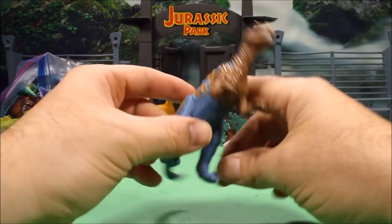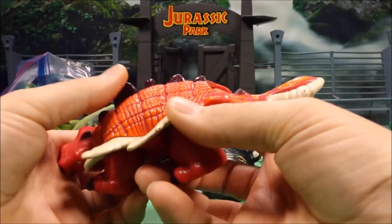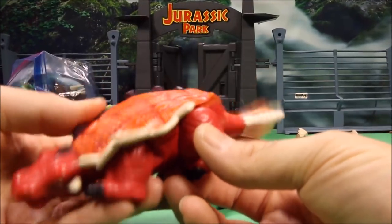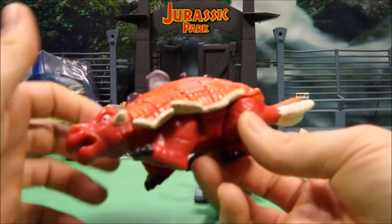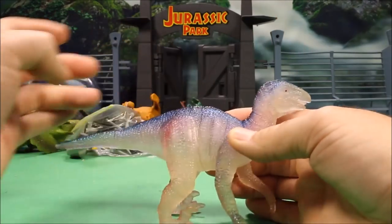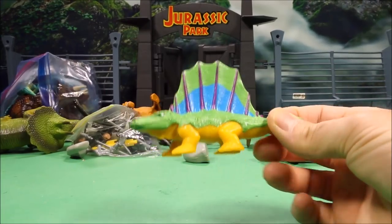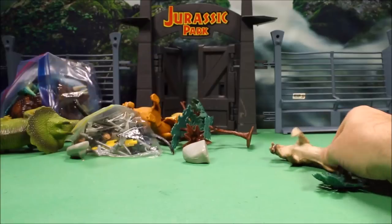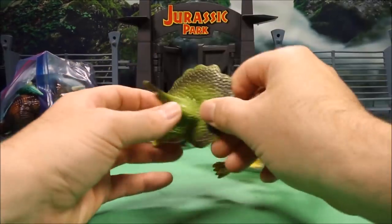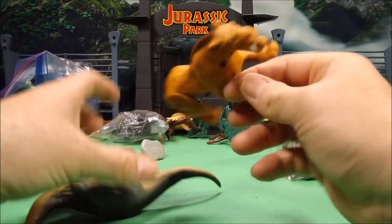Looks like another spinosaurus — that does look like a Melissa and Doug one. Oh, this guy looks cool — we've got a club-tail action feature, so that guy's cool. Then we've got a see-through dino — this one probably used to have a light in it but the battery is probably dead by now. Most of these dinos are pretty old. Oh, a cool saber-toothed tiger! Looks like another triceratops and another Diego — what in the world.